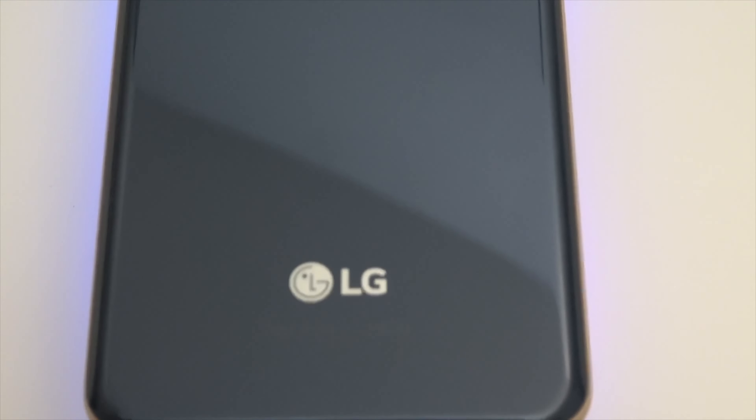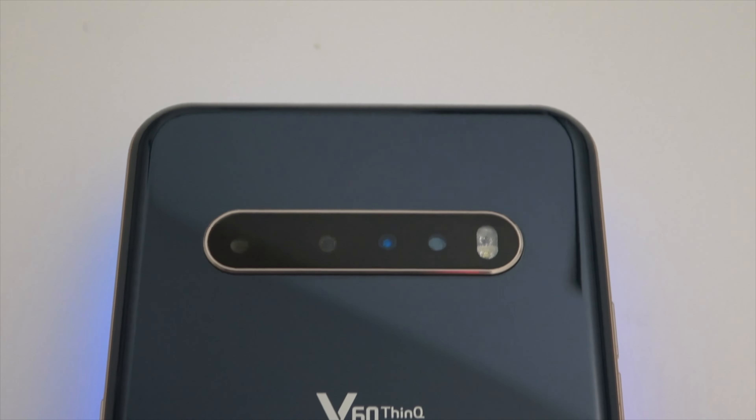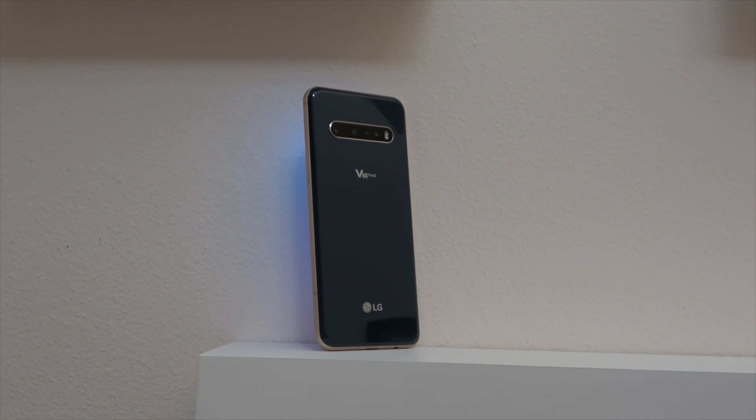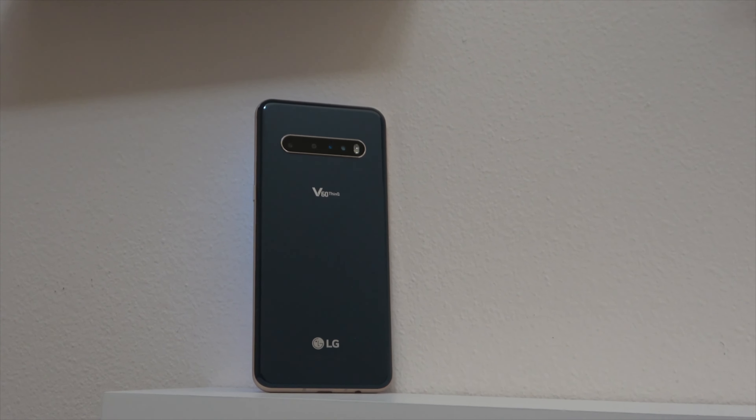The biggest difference between these two phones is going to be the design, which is going to define the way that you can use it in most situations. If you look at these two side by side, it's not completely obvious that they are even related. While they're both made by LG and both kind of weird-looking phones, they don't follow a lot of the same design elements or design language. The LG V60 is more squared off with more of a slab kind of feel, and it's relatively thick for a phone, but on its own it still has some sleekness to it.